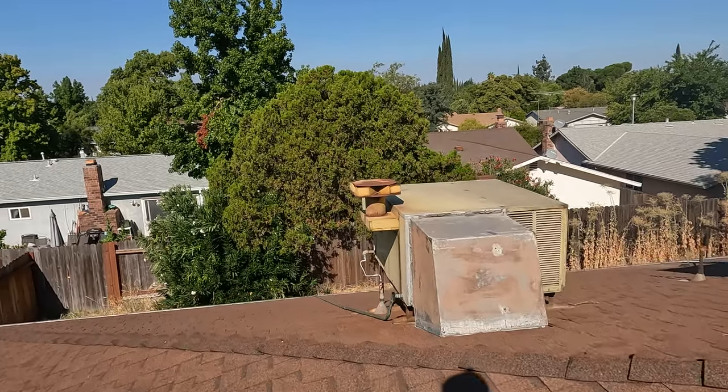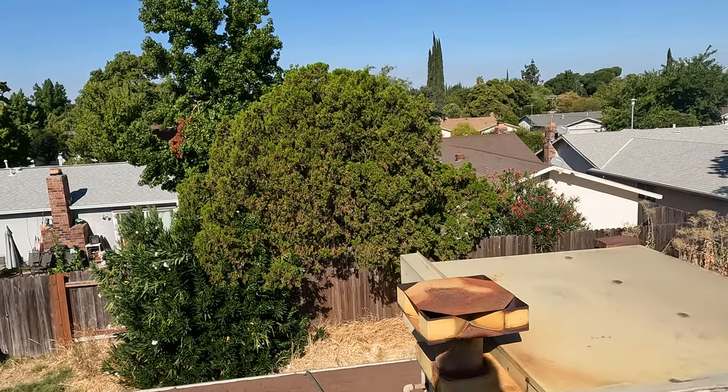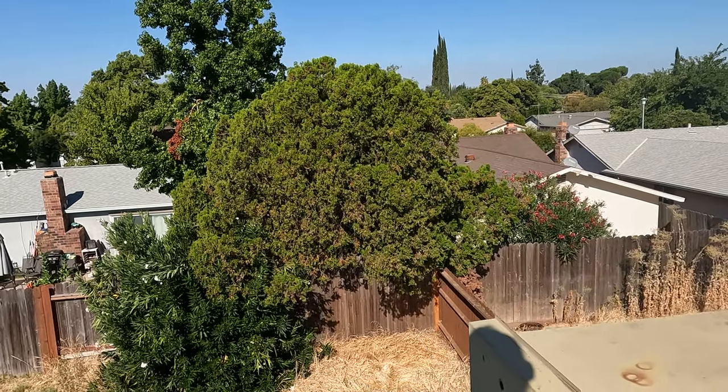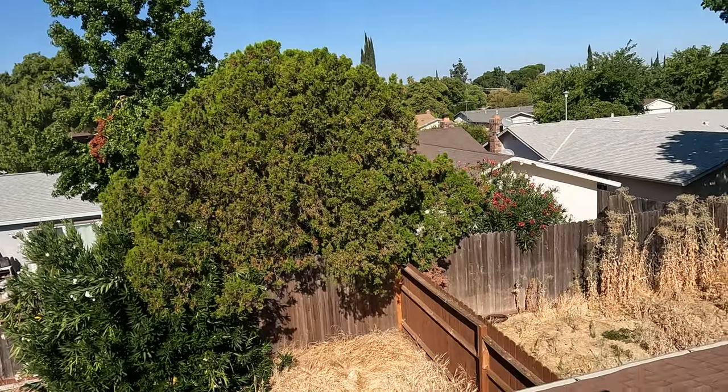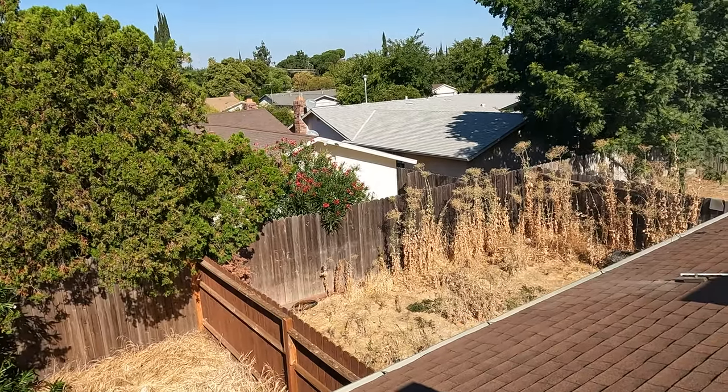Alright, got a call - no AC, it's not blowing cold air. Went inside, checked the filter, turned the unit on, and the filter was pretty dirty.